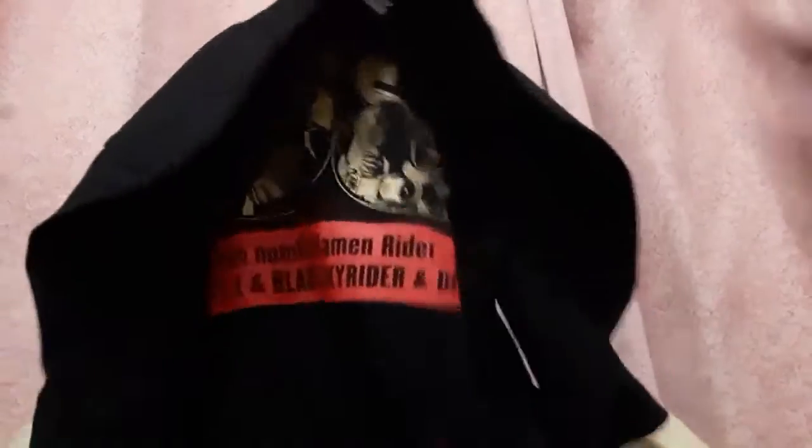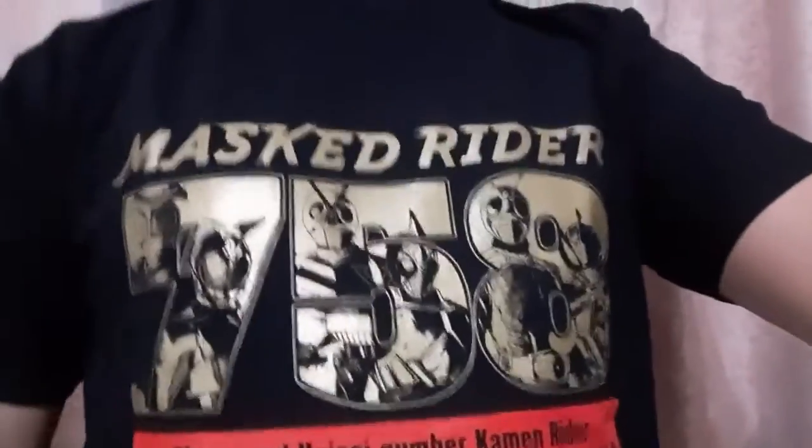Let's wear this T-shirt — I know I'm wearing a shirt already, but I'm going to wear a shirt over a shirt. There we go. It's a medium, so it should fit me fine. Look at that! That's my Kamen Rider T-shirt. Nice.